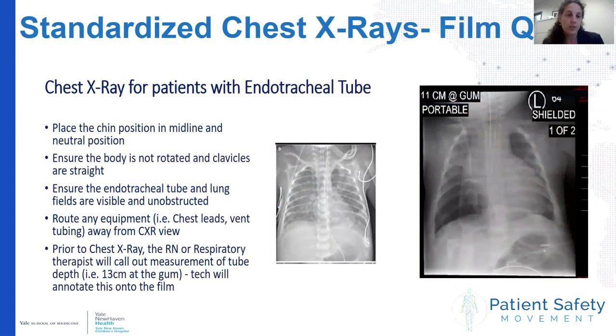The most recent intervention we've been working on is to standardize our chest x-ray film quality and to include the ET tube depth on the x-ray itself. To ensure it is standard, we make sure all patients are midline and neutral with the chin in a neutral position, that no equipment is obstructing the field, and the RT or RN will confirm where the tube is taped and ensure this is documented on the film.